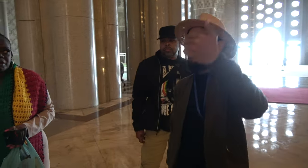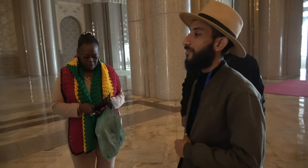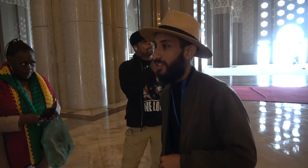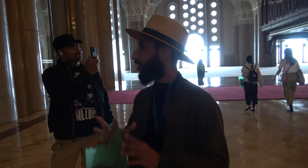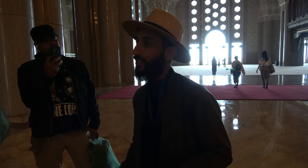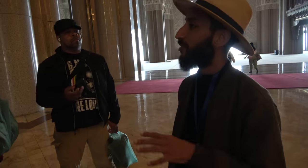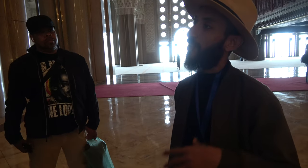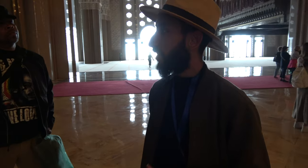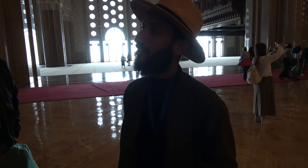Come closer please, so I can give you some explanations. We are at the Mosque Hassan II. This mosque was built by the former king Hassan II, which was the father of the current king — therefore the mosque is named after him. This mosque is known as the third largest mosque in the world. Do you know where the first and the second largest are?